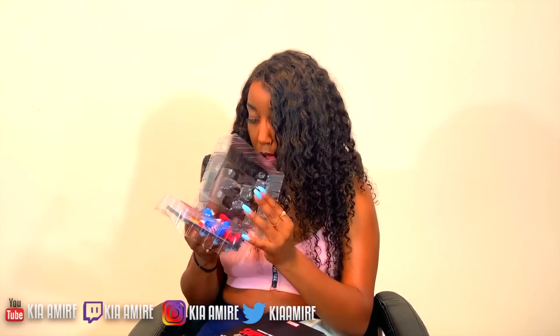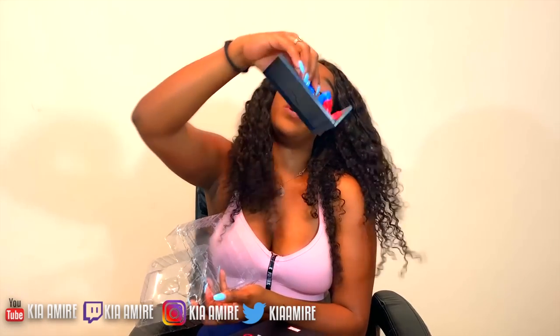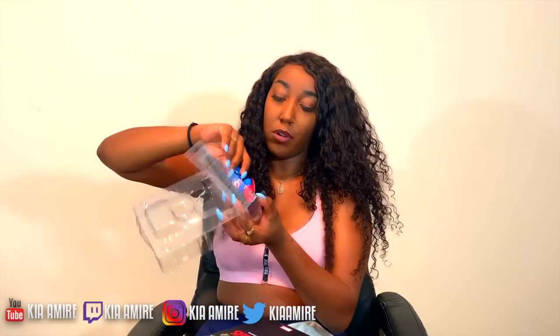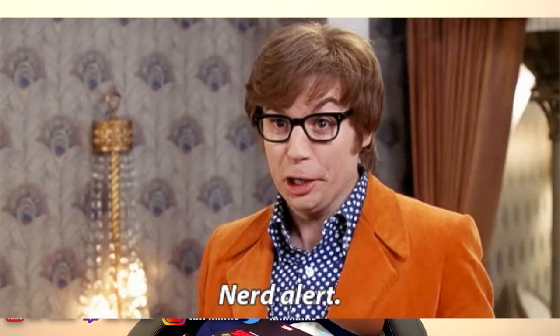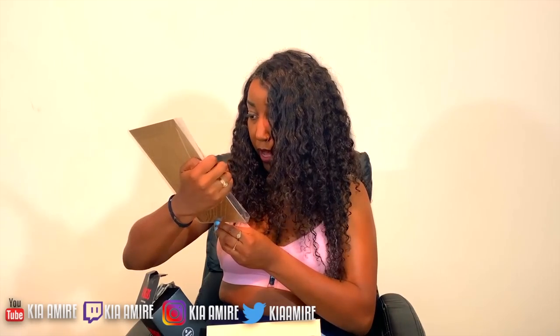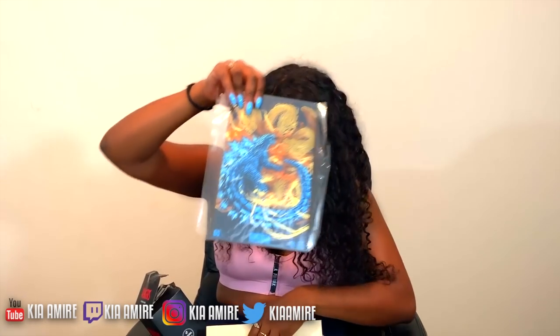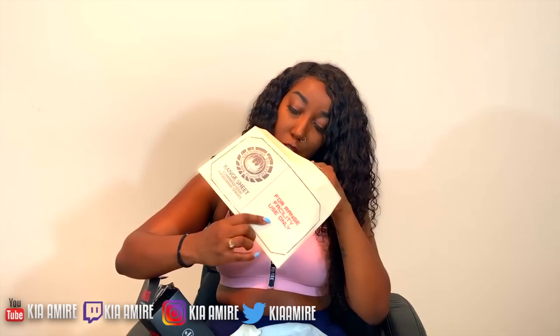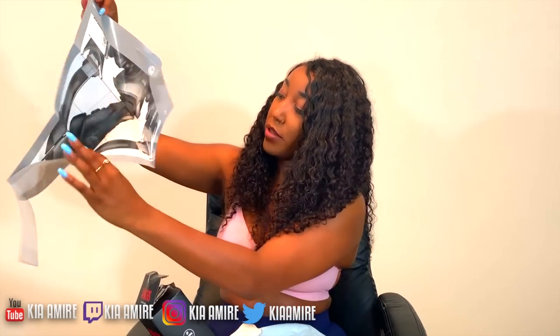Captain America, y'all — go crazy! So you get this Captain America standee. You can probably put it on a bookshelf to hold your books and stuff, that's pretty cool. Godzilla: King of the Monsters also came in there, and then a ranger sheet — okay, so it's a poster.